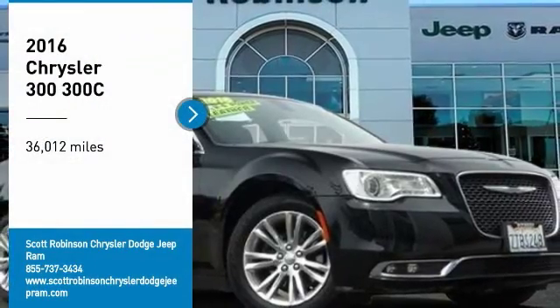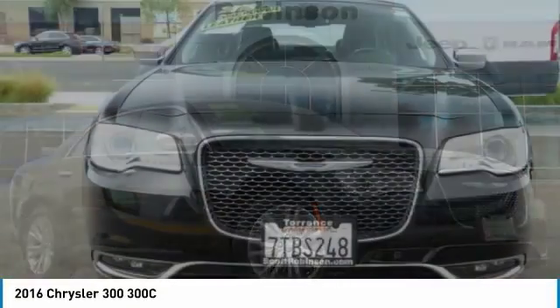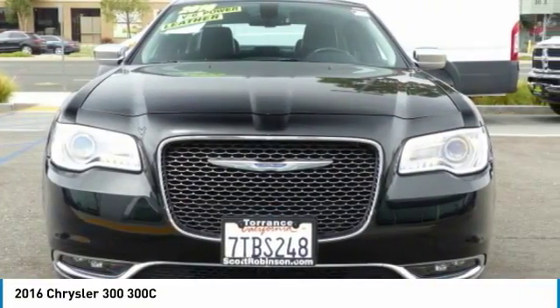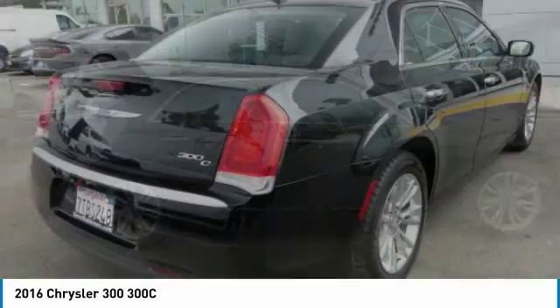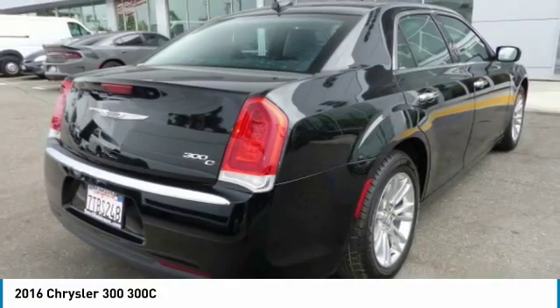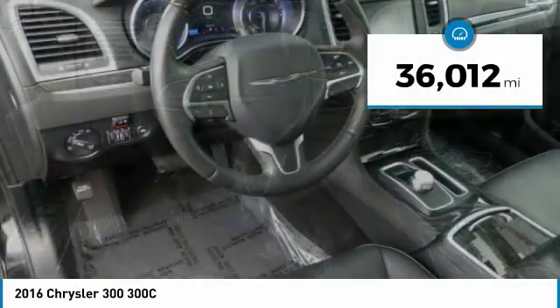Looking for the right vehicle? Check out the 2016 Chrysler 300. The Chrysler 300 combines sport and luxury in one unique and powerful package. If you're looking for elegance and performance, the 300 delivers. This vehicle has less than 40,000 miles.